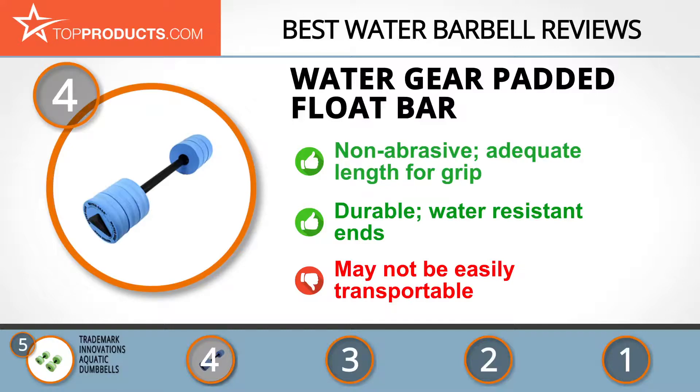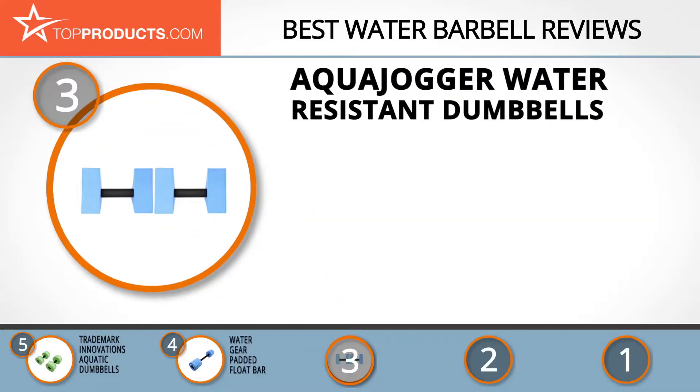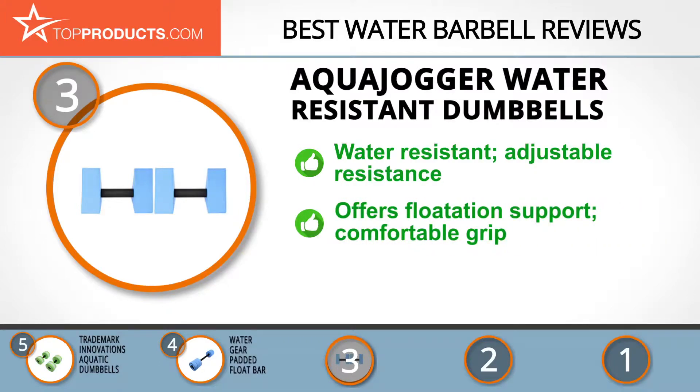The next product on our list was chosen because it is a great choice for people who are looking for a water barbell with lots of bells and whistles. At number three we have the Aqua Jogger Water Resistant Dumbbells. Since 1987, Aqua Jogger has specialized in the manufacture of fitness products meant for water exercise. Their water resistant dumbbells boast three adjustable resistance levels due to a triangular design that allows for a thorough workout.